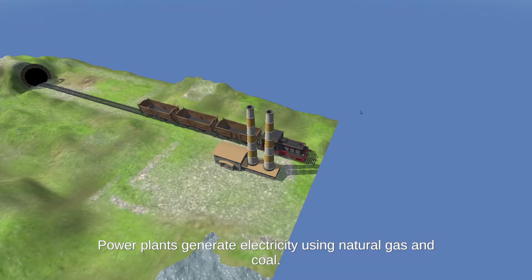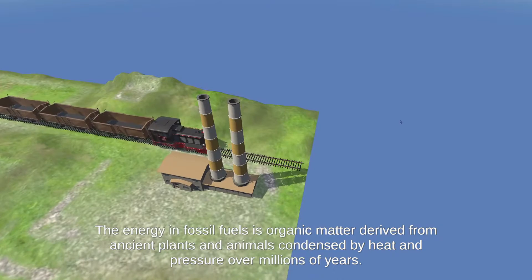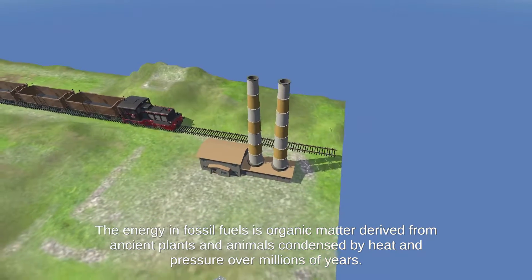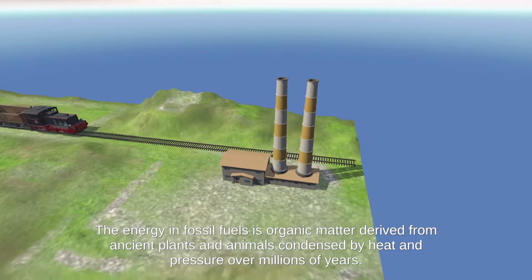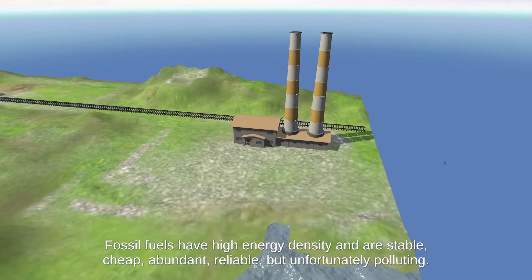Power plants generate electricity using natural gas and coal. The energy in fossil fuels is organic matter derived from ancient plants and animals, condensed by heat and pressure over millions of years.